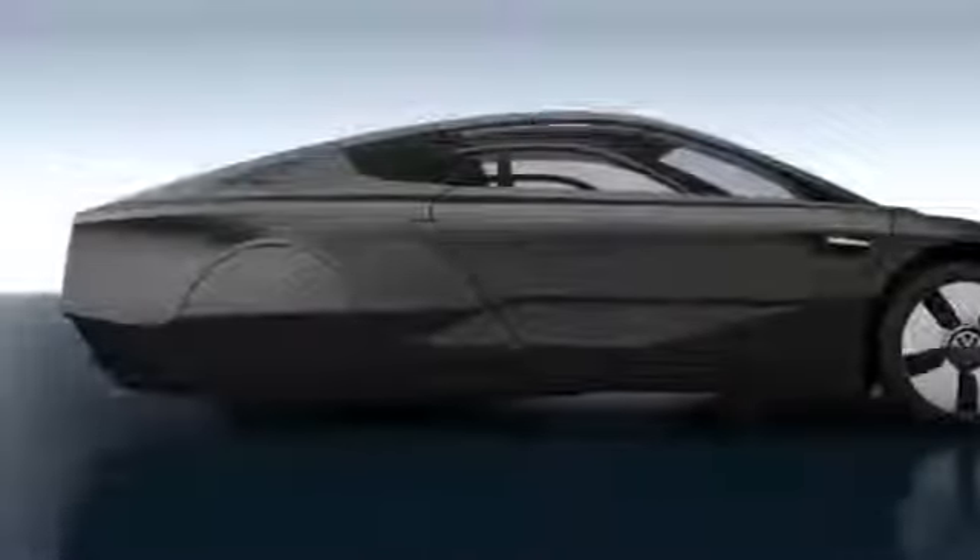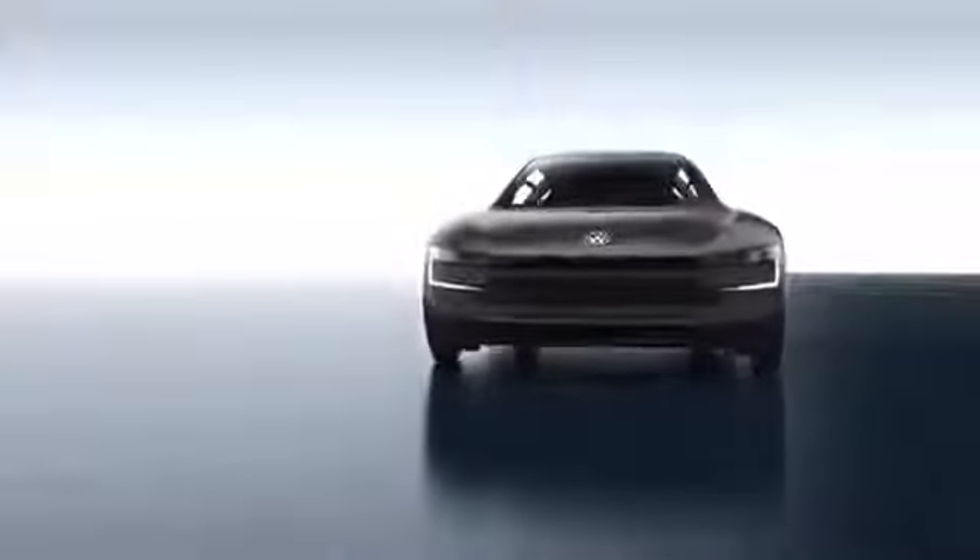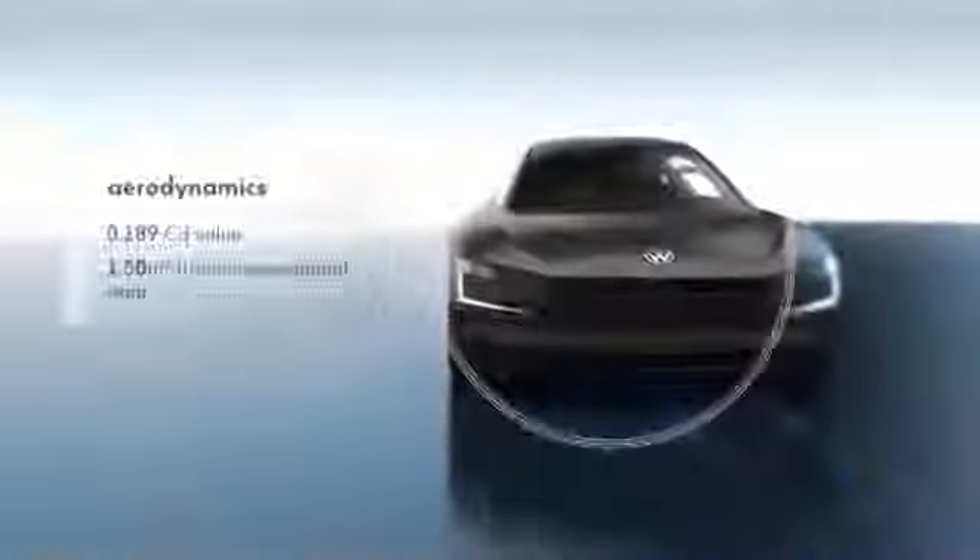Complete rear wheel covers, a totally closed underbody, and many other aerodynamic measures result in an impressively low CD value.